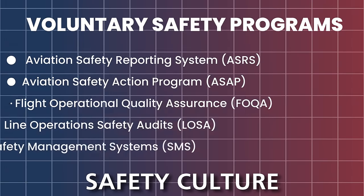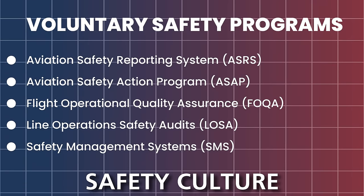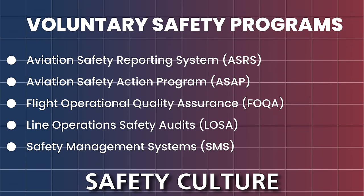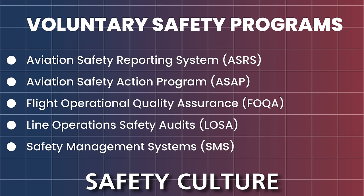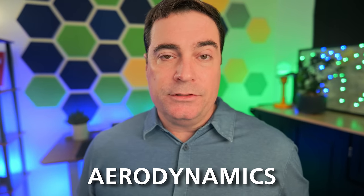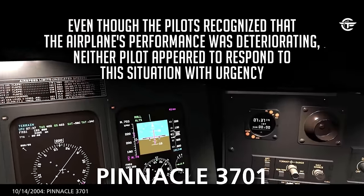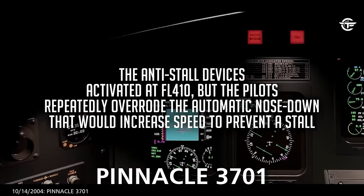We studied the acronym salad of voluntary safety programs, including ASRS, ASAP, FOQA, LOSA, and SMS. Day three continued with discussions around aerodynamics. Without healthy knowledge of aerodynamics, you can get into a bad situation — and that's what happened on Pinnacle 3701, which we spent a lot of time discussing.